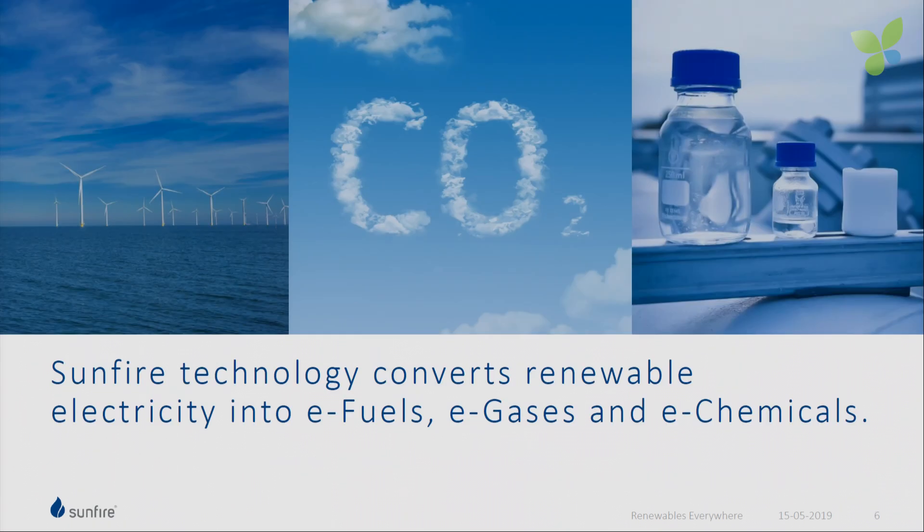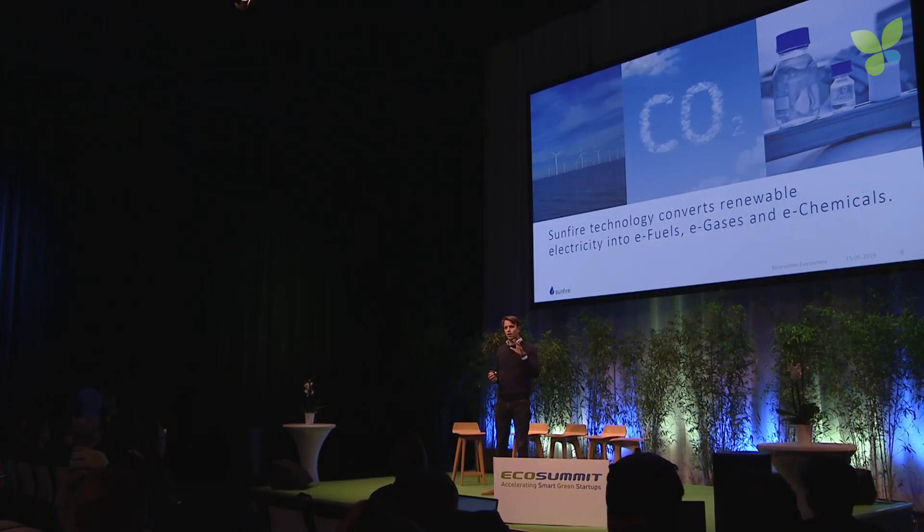And that's where Sunfire comes into play. We are basically the key to convert renewable electricity into so-called e-fuels, e-gases, or e-chemicals. By this, we make available the cheapest and most abundant renewable energy technologies for the liquid and gases sectors. That's our story.